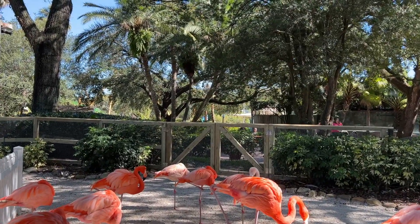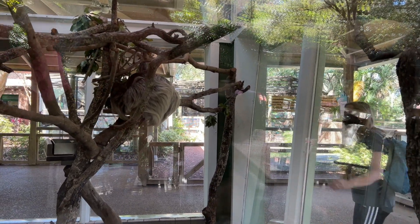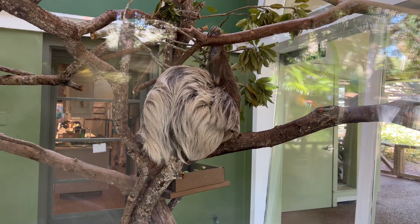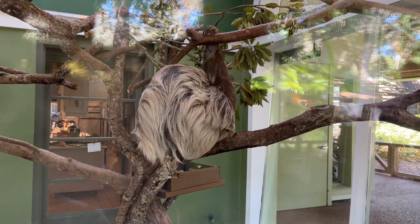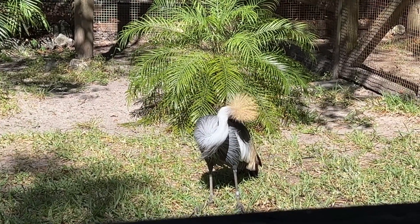They're big too. This sloth is tired — look, he's holding on to the branch. That handsome devil is a gray-crowned crane. Quit grooming himself and look at us.